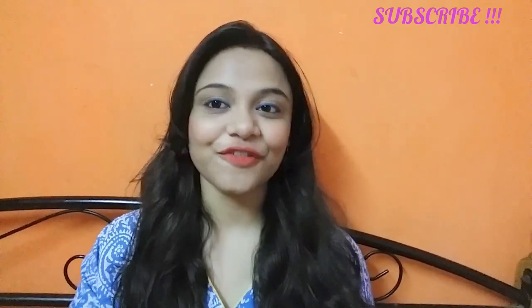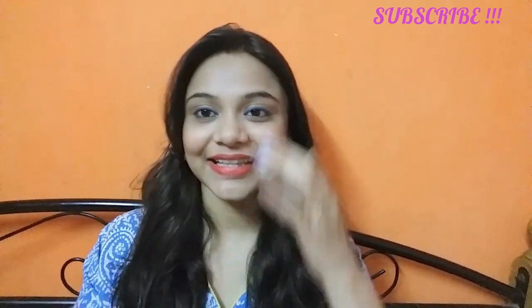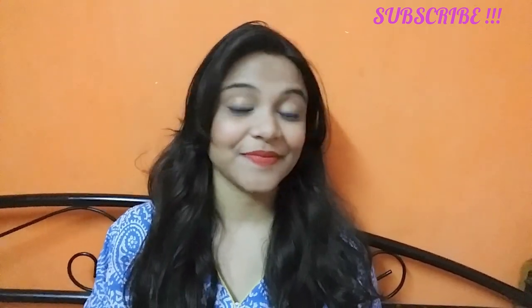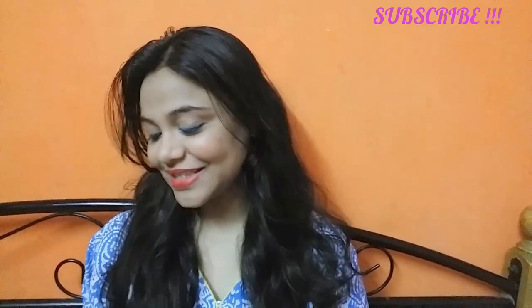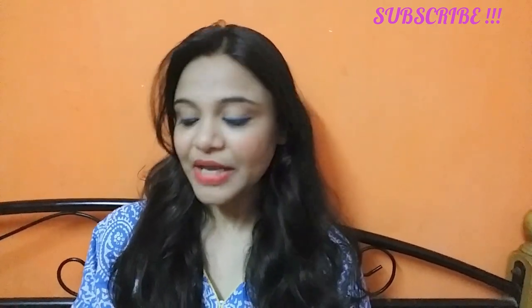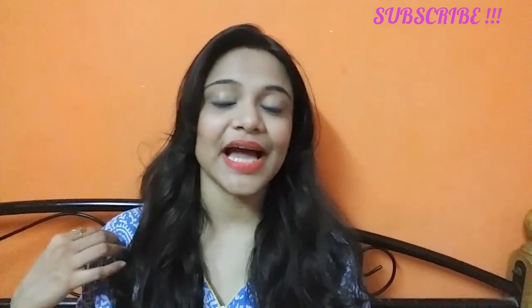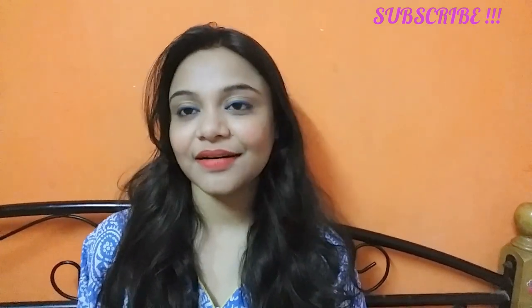This is not an official kind of video — this is just a random, vlog-style video. I'm just sitting here and will show you all the stuff that I have purchased from Patanjali, one by one.